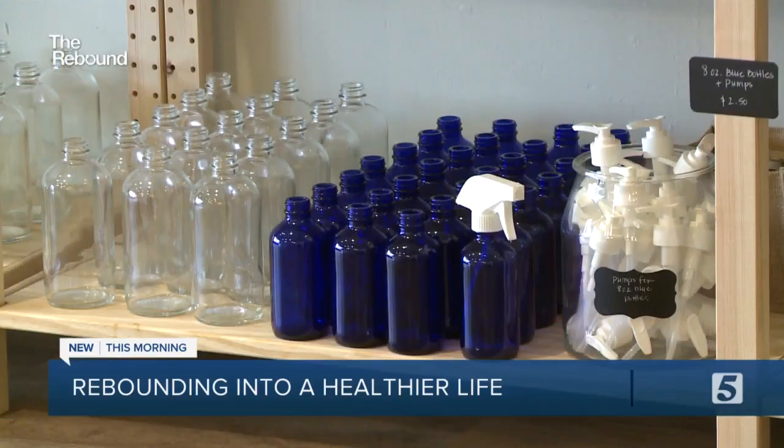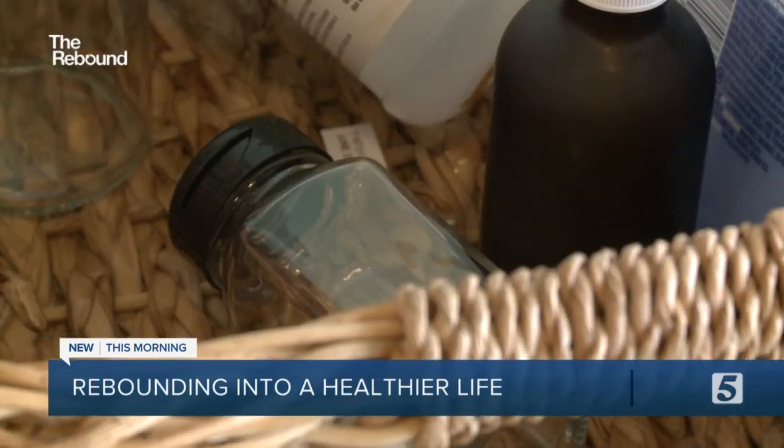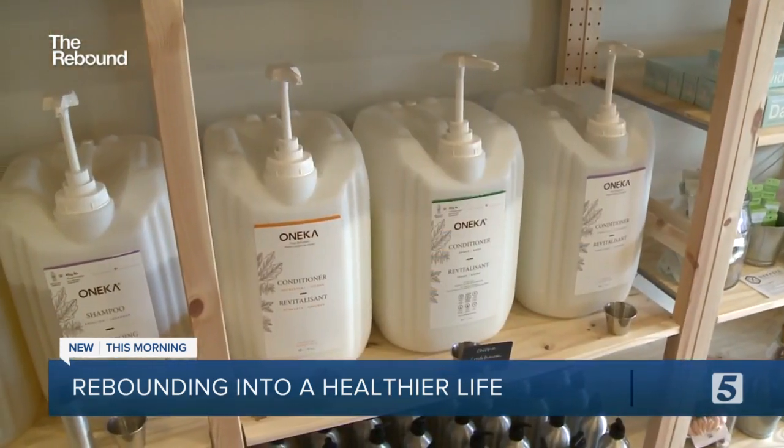Salsa jars, old mason jars, jelly jars — you can bring in your old plastic containers. We love that people are reusing those, because if you try to recycle them, you're really crossing your fingers in the hopes that it's actually getting recycled.